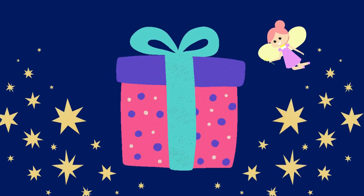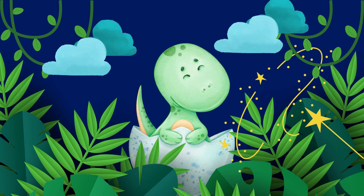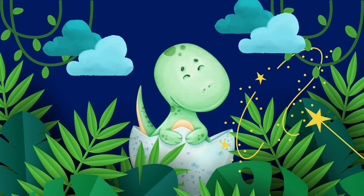Are you ready to open your surprise gift? Let's go! Wow! It's a baby dinosaur!